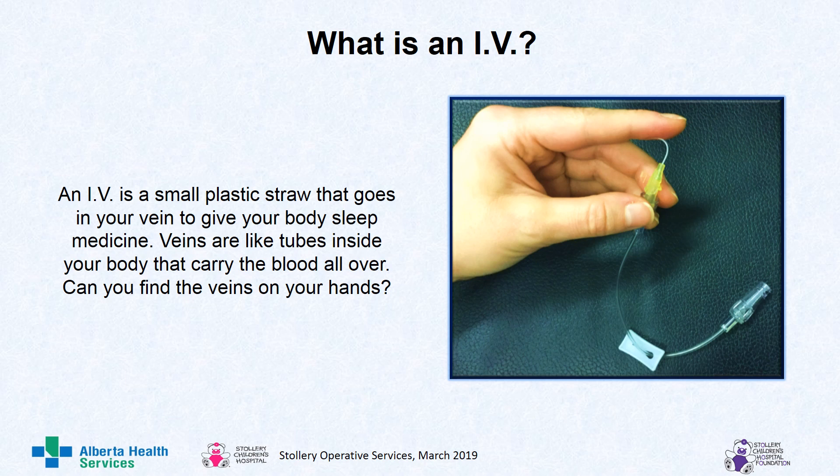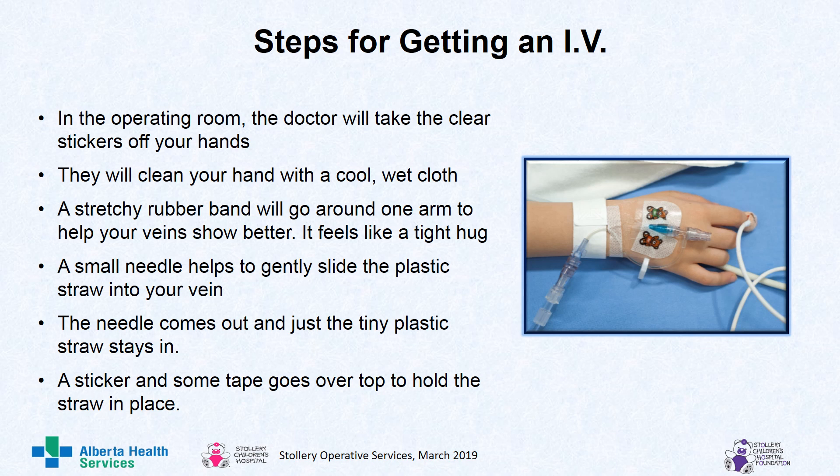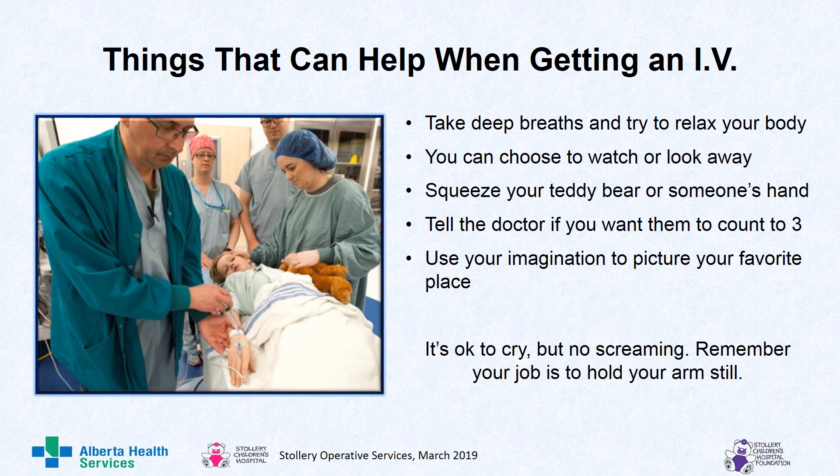So what is an IV? An IV is a small plastic straw that goes in your vein to give your body sleep medicine. Veins are like tubes inside your body that carry blood all over. Can you find the veins on your hands? Steps for getting an IV: in the operating room, the doctor will take the clear stickers off your hands. They will clean your hand with a cool, wet cloth. A stretchy rubber band will go around one arm to help your veins show better — it feels like a tight hug. A small needle helps to gently slide the plastic straw into your vein. The needle comes out and just the tiny plastic straw stays in. A sticker and some tape goes over top to hold the straw in place. Things that can help when getting an IV: take deep breaths and try to relax your body. You can choose to watch or look away. Squeeze your teddy bear or someone's hand. Tell the doctor if you want them to count to three. Use your imagination to picture your favorite place. It's okay to cry, but no screaming. Remember, your job is to hold your arms still.